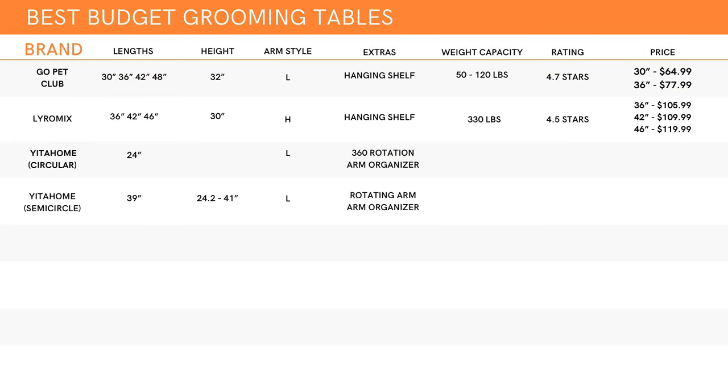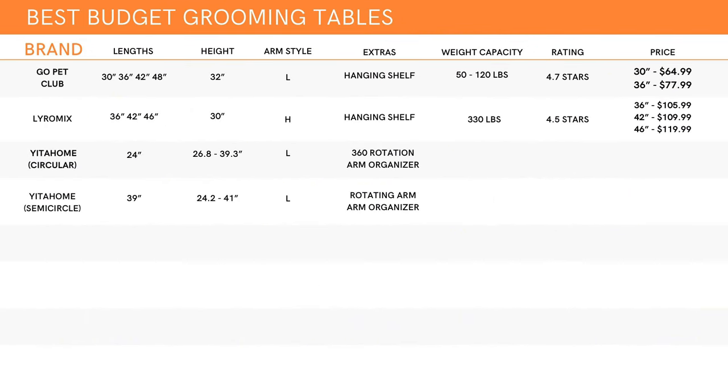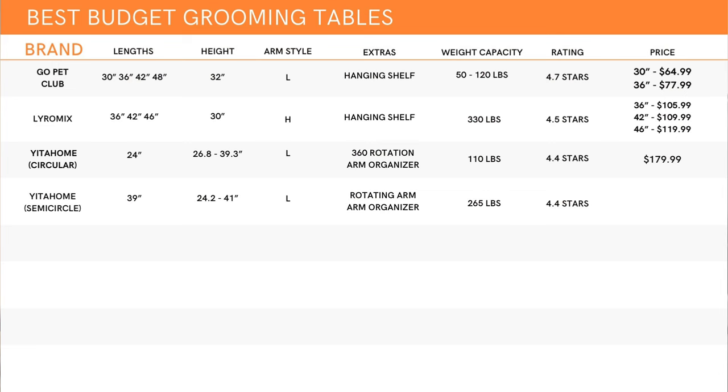I store my scissors, combs, and brushes in there — I love it. The semi-circular larger table has a height range of 24.2 up to 41 inches, and the circular table has a slightly smaller range of 26.8 up to 39.3 inches. They both have different weight capacities, with the circular table only being able to hold 110 pounds and the larger one up to 265 pounds. These tables have 4.4 stars on Amazon with 37 ratings. The round table is $199.99 with a $20 off coupon right now, bringing it to $179.99, and the semi-circular larger table is $309.99. I've got two more electric tables on the list, and I'm saving the cheaper option for later, so stick around.